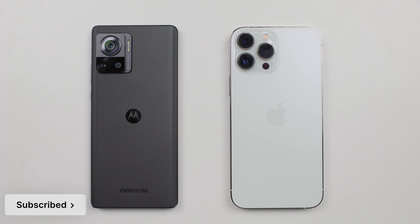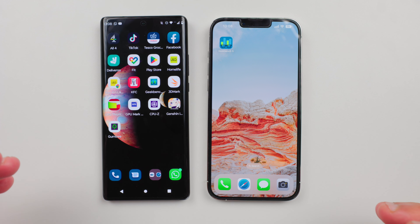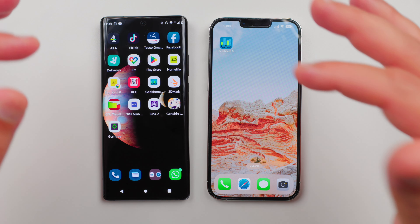Hi everybody, hope all of you are doing great. I've got two phones with me: iPhone 13 Pro Max and Motorola Edge 30 Ultra. I will be running only two benchmarks today. The first test we will run is Geekbench 5.